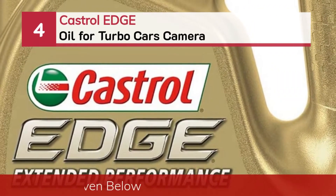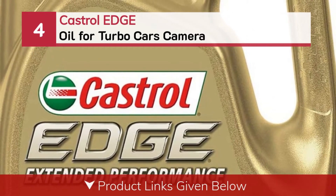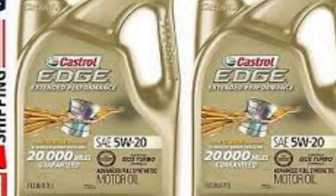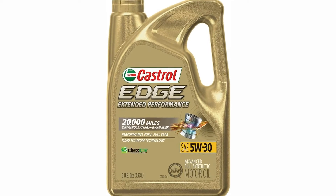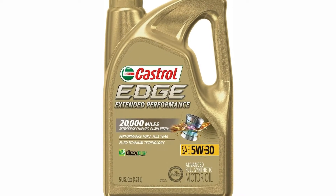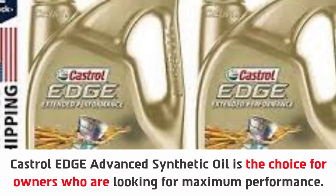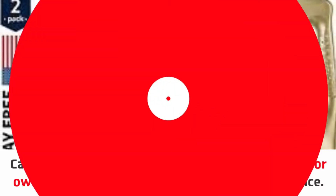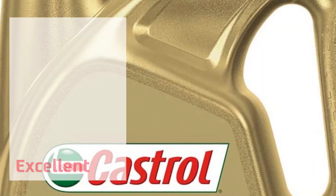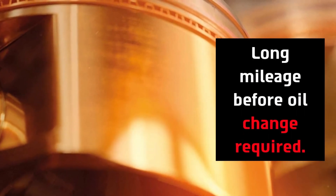Number 4: Castrol Edge Oil for Turbo Cars. Castrol Edge Advanced Synthetic Oil is the choice for owners looking for maximum performance. It features excellent viscosity strength and fluid titanium technology, and offers long mileage before an oil change is required.